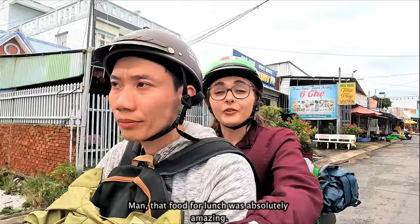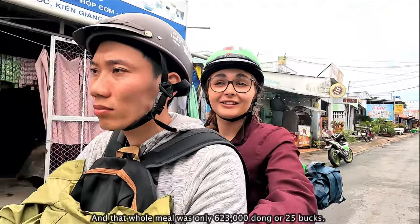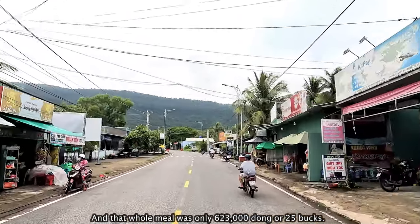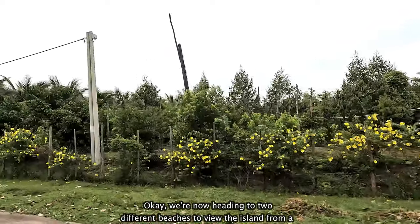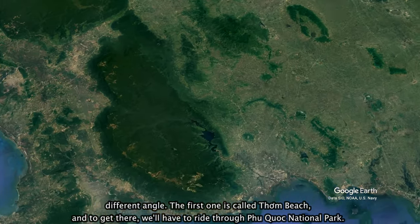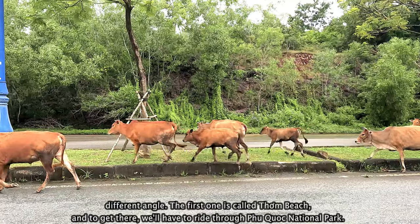That food for lunch was absolutely amazing, and that whole meal was only 623,000 dong — about 25 bucks. We're now heading to two different beaches to view the island from a different angle. The first one is called Tham Beach, and to get there we'll have to ride through Phu Quoc National Park.